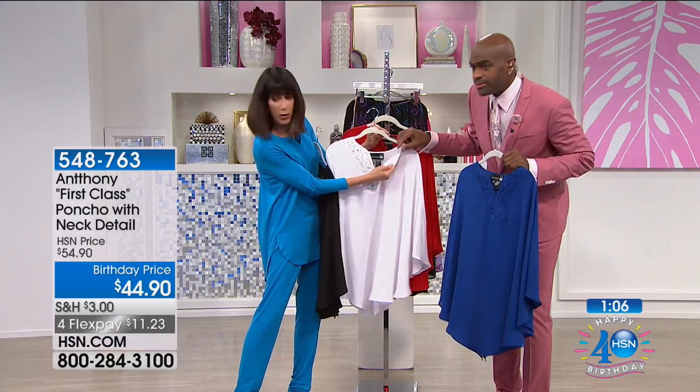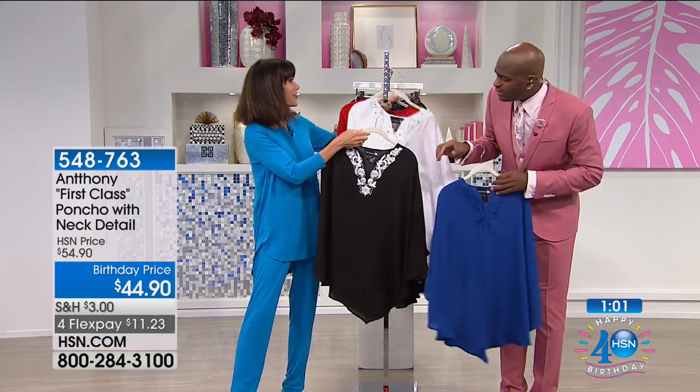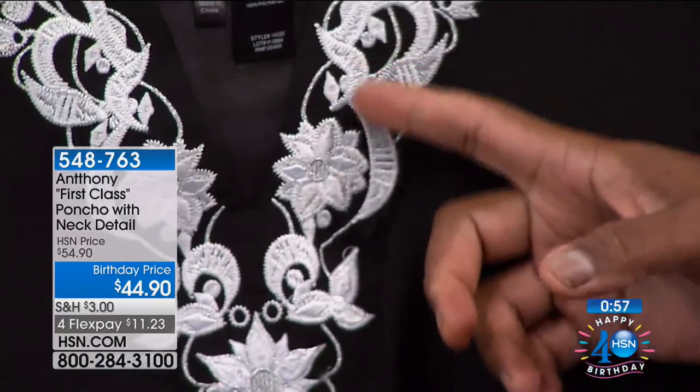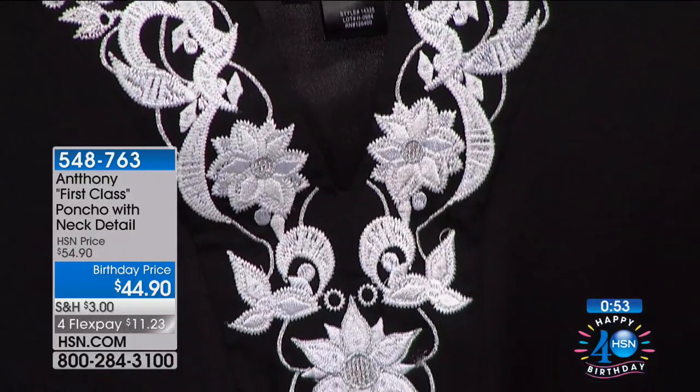Look at the close-up of the black one too, because it's just so beautiful. You can really see the detail of the thread. Look at that — for $44.90. We create these all in Los Angeles. The concept, the pack, the whole creation of the collection is done in Los Angeles.